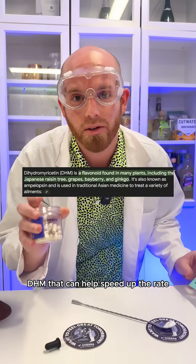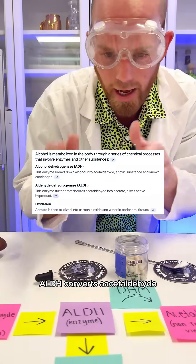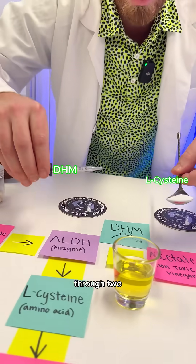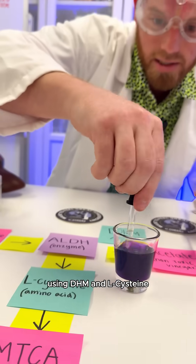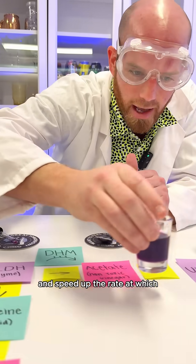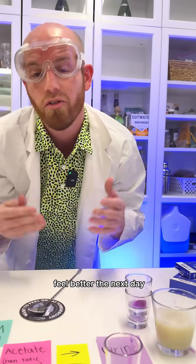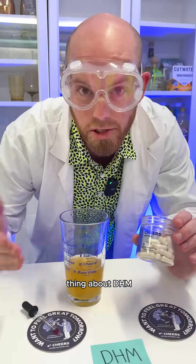There's also another special ingredient, a flavonoid called DHM, that can help speed up the rate at which the enzyme ALDH converts acetaldehyde into acetate. Through two distinct mechanisms of action, using DHM and L-cysteine, you will reduce your acetaldehyde levels and speed up the rate at which that acetaldehyde is cleared out of your system, ultimately helping you feel better the next day.